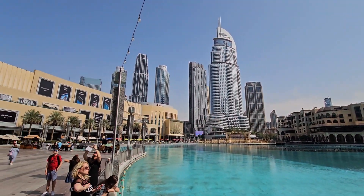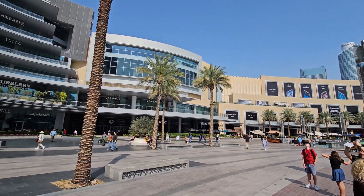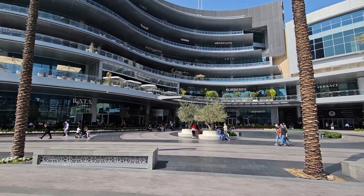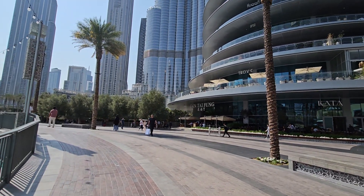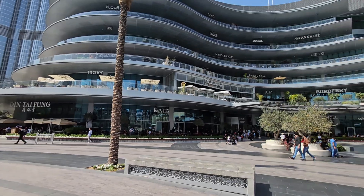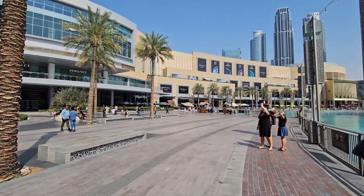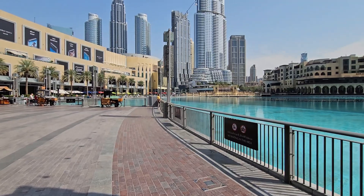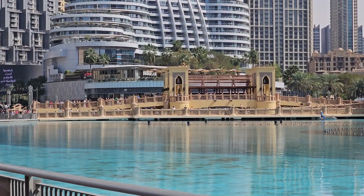Burj Khalifa is the world's tallest freestanding structure and has previously held world records for longest elevator travel distance and highest restaurant in the world. It has 57 elevators which can travel at speeds of up to 10 meters per second.